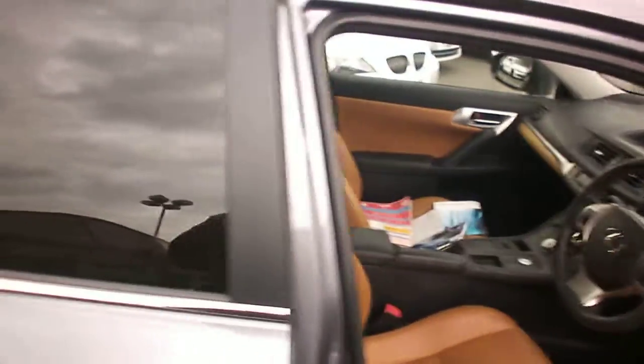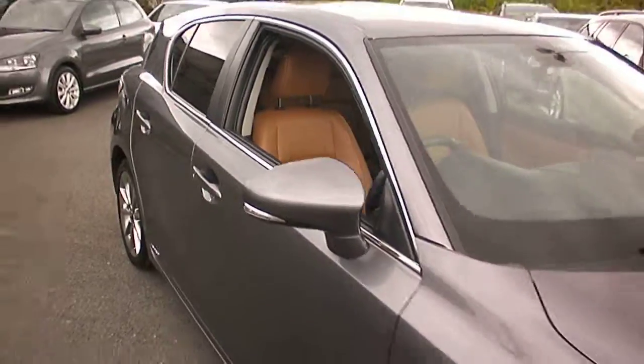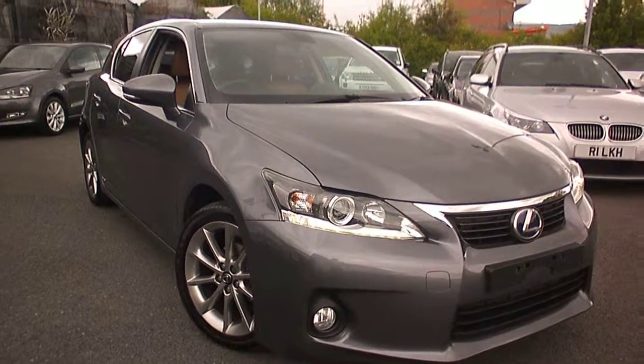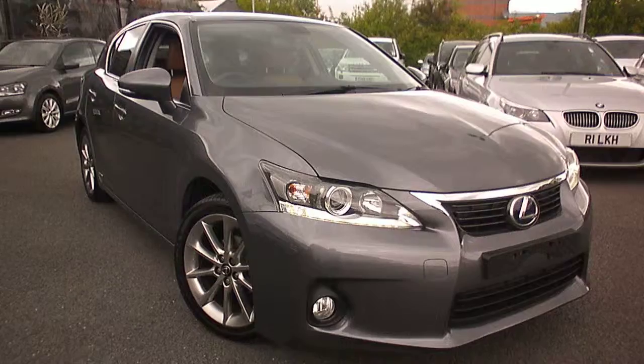Apart from those few little minor bits that I've mentioned, that's a very, very clean, straight, honest car. If I can be of any further help please don't hesitate to give me a call - it's Adrian at Rybrook Worcester, 07879 643807. Thanks for watching.